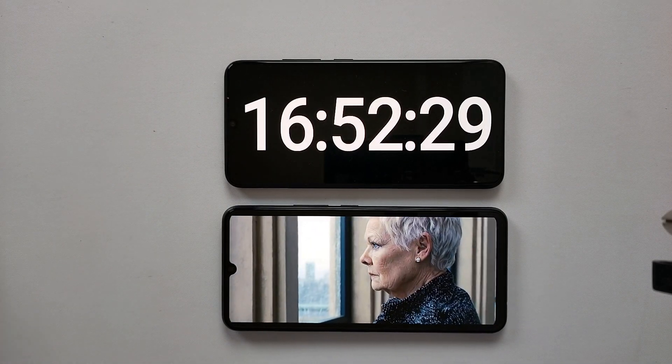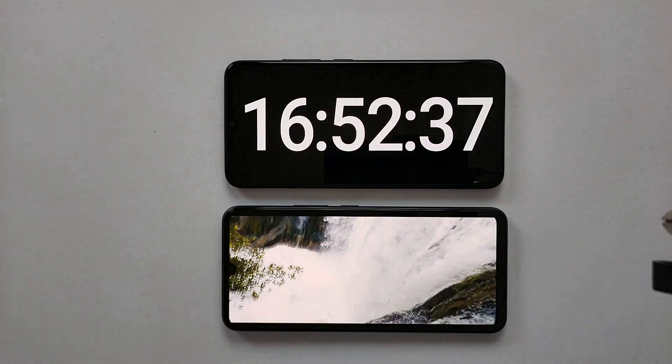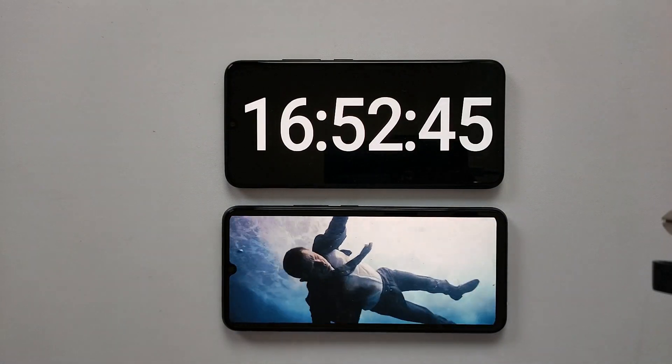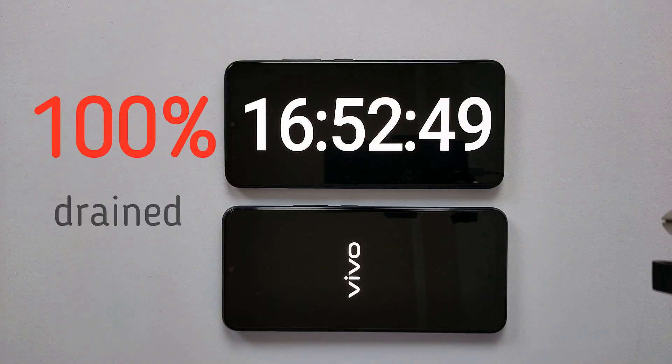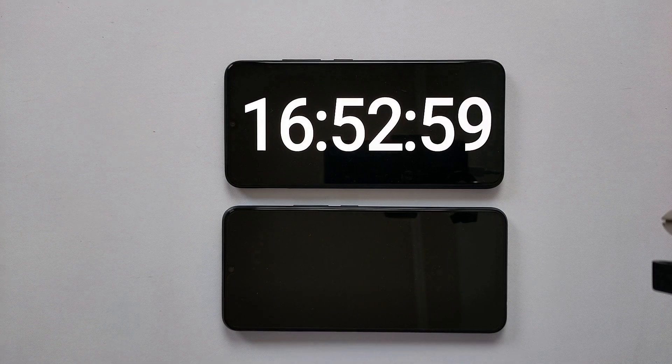We have started to see a convincing battery performance on Vivo phones in the drain test, and this time too it appears the 4000mAh battery is going to last longer than similarly powered phones. And here we get the result — the phone took 16 hours and 53 minutes, almost 17 hours, which is much better performance than the Oppo F17 Pro, Huawei Y9A and even Huawei Y8P.